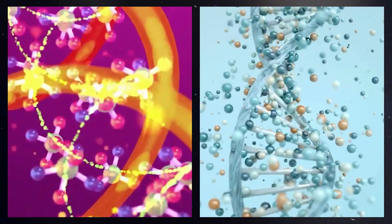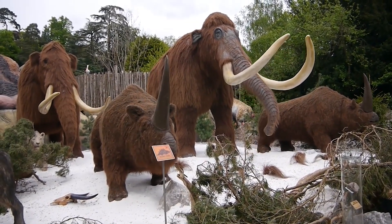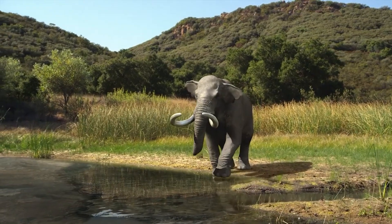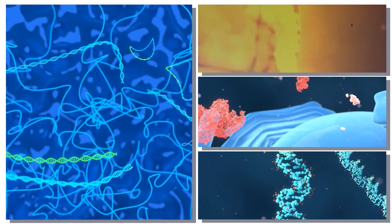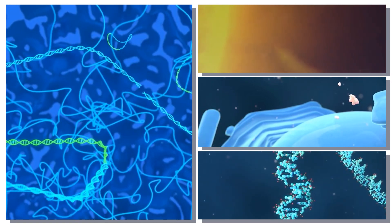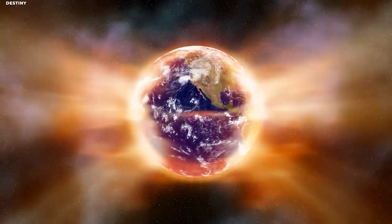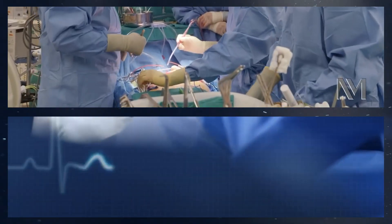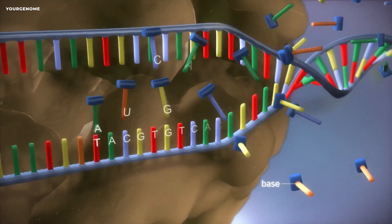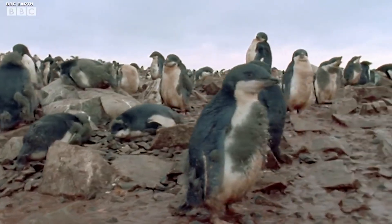One of the primary concerns surrounding the cloning of extinct species is the possibility of creating so-called frankenspecies — animals that are genetically modified to an extent that they are no longer recognizable as the original species. This could have significant implications for the ecological balance of existing ecosystems, potentially leading to the displacement or extinction of other species. Additionally, the cloning of extinct species could divert resources and attention away from the conservation of endangered species that are still alive today. On the other hand, there are also significant benefits to consider. The revival of extinct species could provide valuable insights into the natural history of our planet, as well as the genetic makeup of these ancient creatures, potentially leading to new medical breakthroughs and new technologies. Additionally, cloning could provide a second chance for species driven to extinction by human activities, potentially allowing us to correct some of the damage we have caused to the natural world.